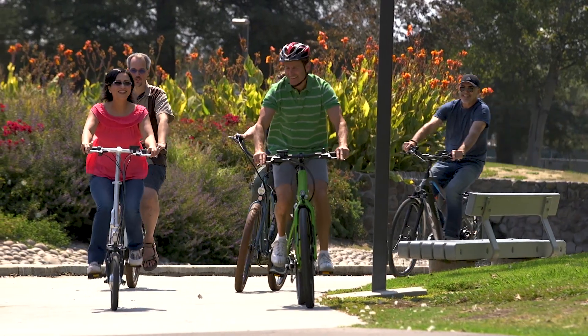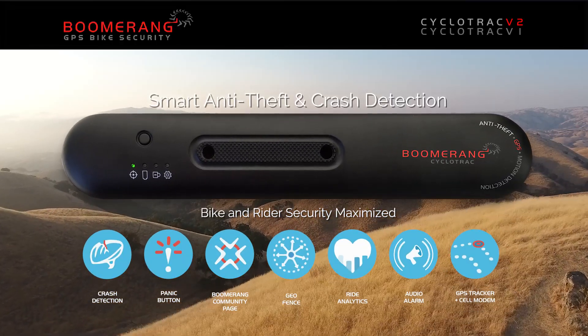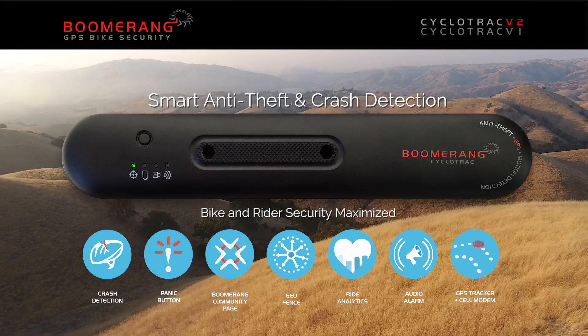Bike protection made simple and easy. Protect your freedom with Boomerang. Peace of mind anywhere, anytime.